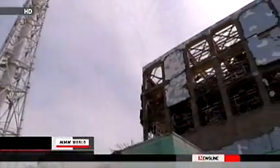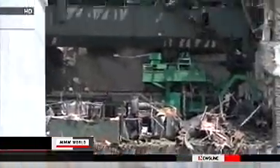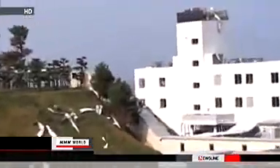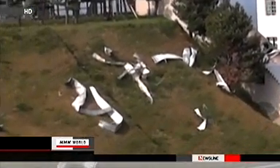The building of the number four reactor was also blown apart. In the center of the screen, we can see steam rising from the left side of the green object. This image shows debris thought to be from the explosions, littered on the rooftop of the building on the right side and the nearby slope.